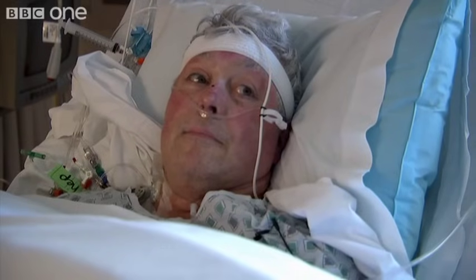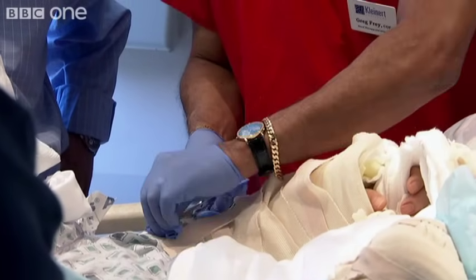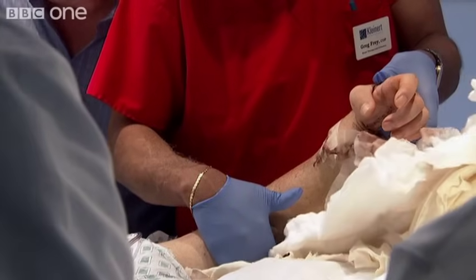Just ten hours after surgery, Richard sees his new hands for the first time. It will take months for his body to complete this remarkable repair job.